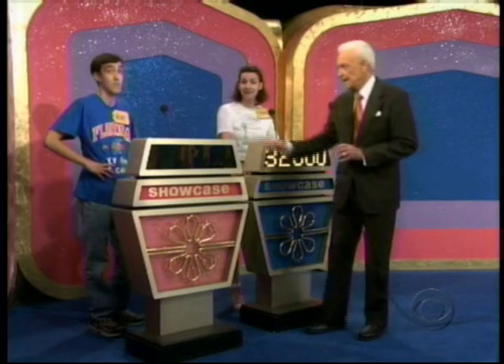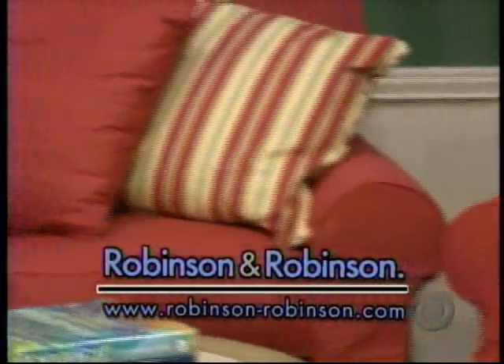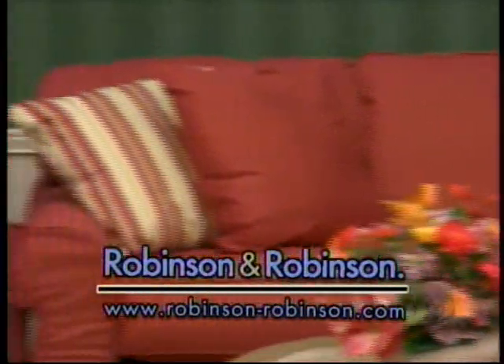I'm gonna bid $32,000, Bob. $32,000 is your bid. Adam, look at your showcase. Adam, your showcase begins with this lovely living room. Friends and family can relax in style with this gorgeous three-piece sofa trend living room set from Robinson and Robinson.